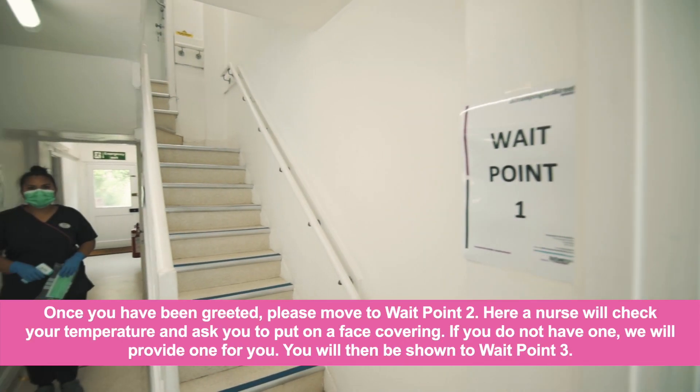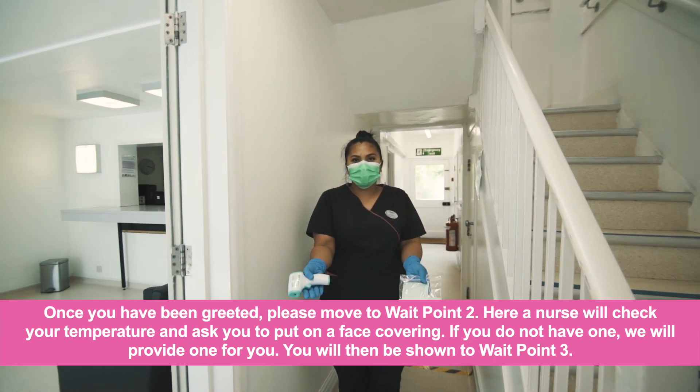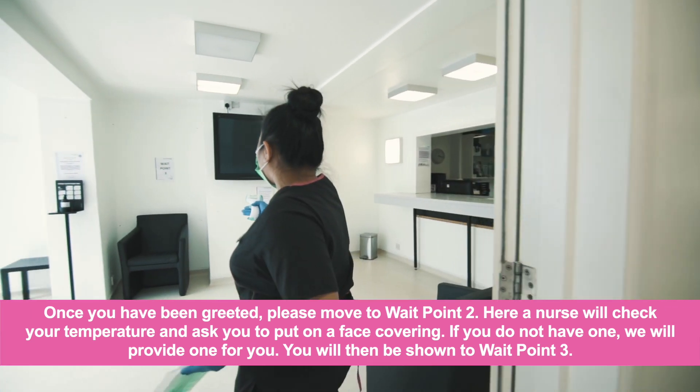Once you have been greeted, please move to wait point two. Here a nurse will check your temperature and ask you to put on a face covering. If you do not have one, we will provide one for you.